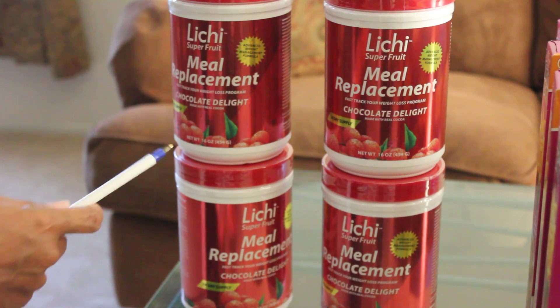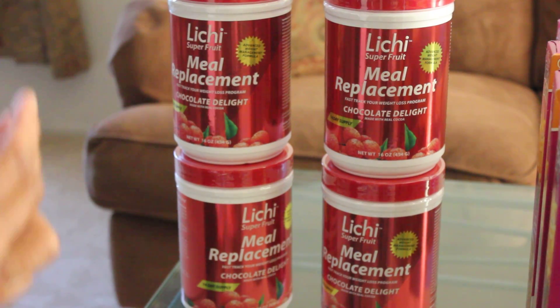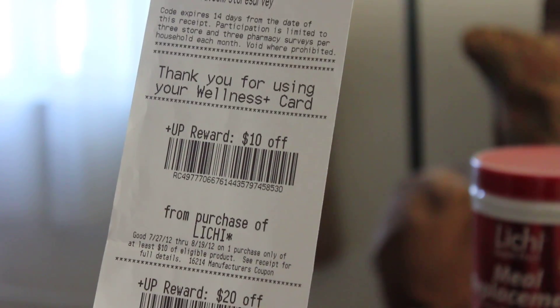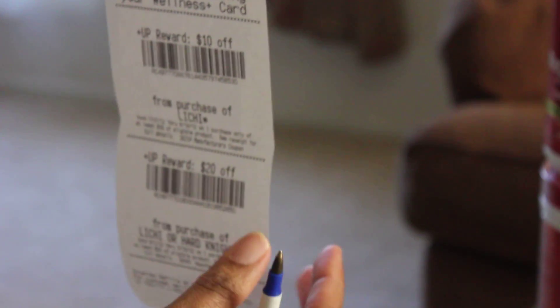This was on sale for $9.99 each. What was great about this is that you get back a $10 and a $20 up reward — let me show you that real quick. So if you spend $20, you're getting $30 back.